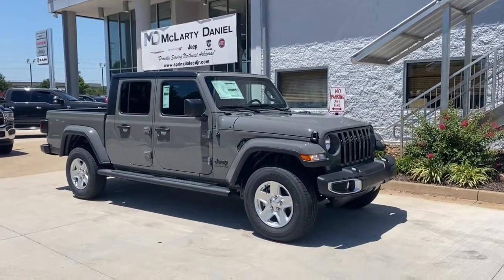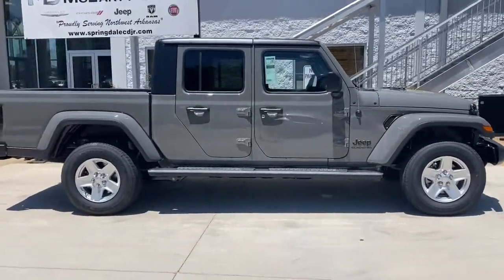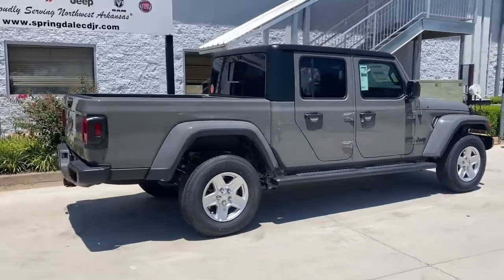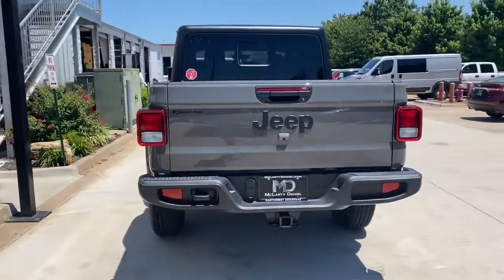Get acquainted with the 2022 Jeep Gladiator. Take undeniable style and capability with you on every adventure in this rugged Gladiator. Impressive towing ability teams up with pickup utility and SUV versatility to create the ultimate off-road tool.